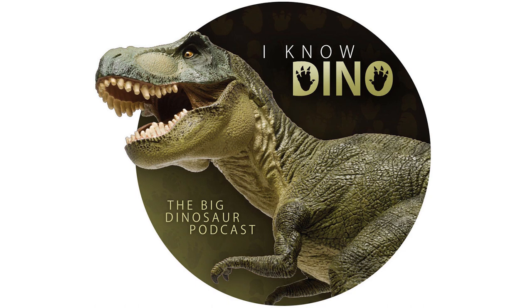Dromiceiomimus was an omnivore. It may have eaten plants, insects, and possibly some small animals like lizards or mammals, and it could move fast. One study found that Dromiceiomimus may have been faster than its relatives Ornithomimus and Struthiomimus, and may have been able to run up to 45 to 50 miles per hour, or 72 to 80 kilometers per hour.